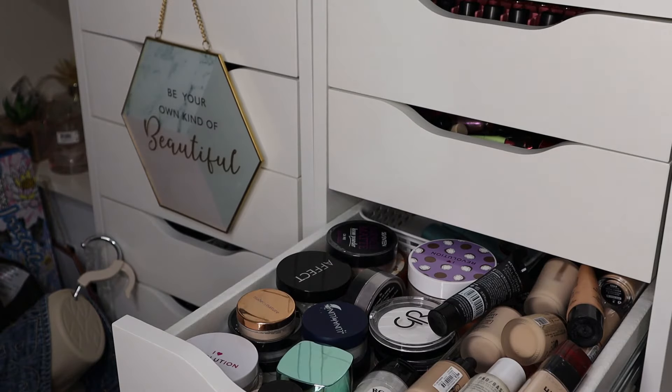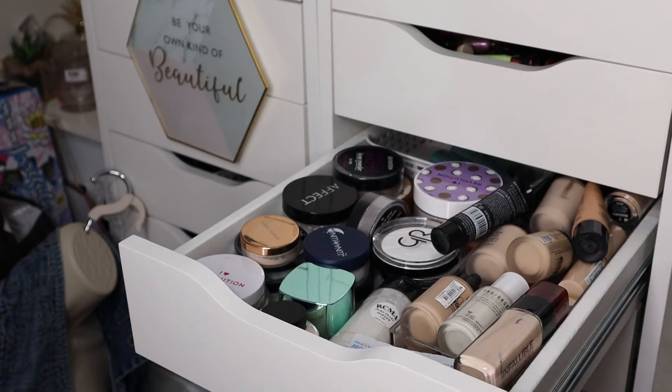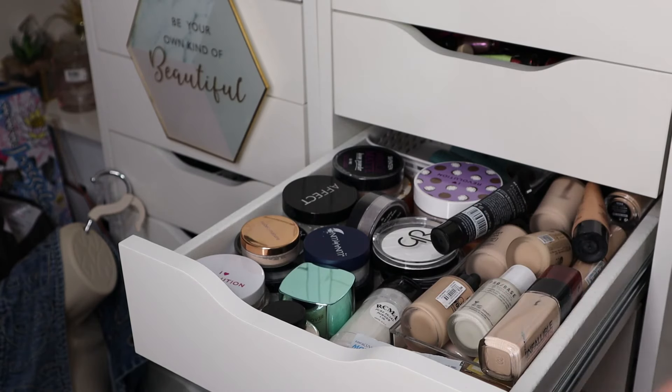This next drawer has foundations and powders — pretty much it. I'm going to go through and declutter what I don't need or don't like anymore. What I'm going to do with the decluttered items: if they're really old or lightly expired they'll go in the bin; if they're usable I'll put them to one side and either put them on Depop or eBay; if they're brand new and untouched I may put them in a giveaway.